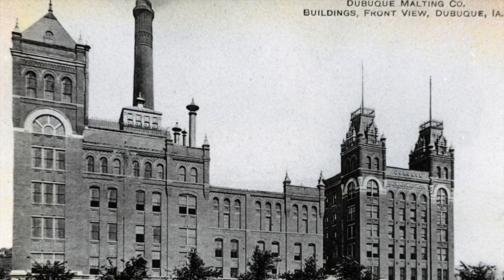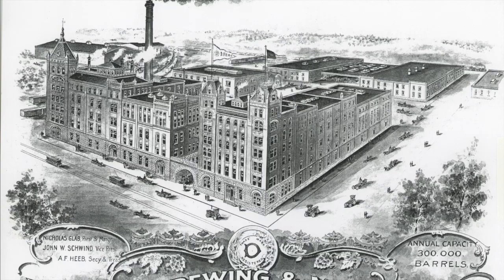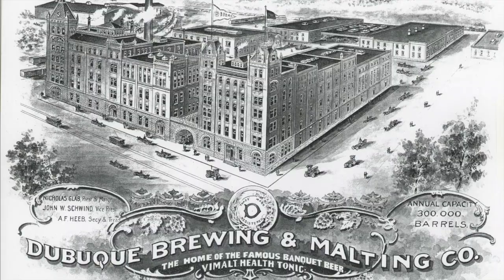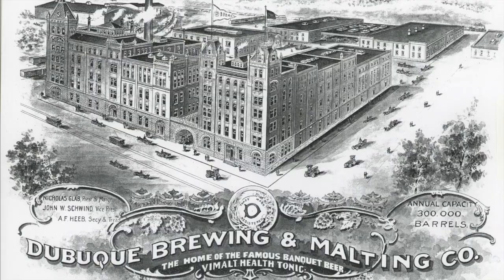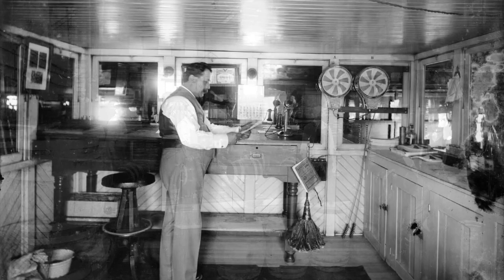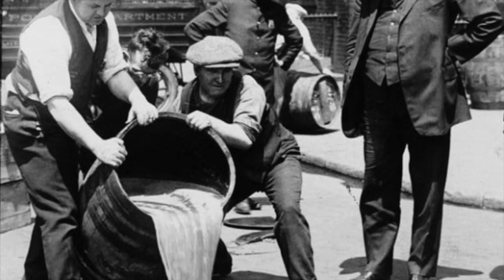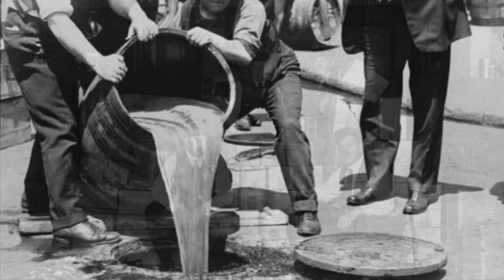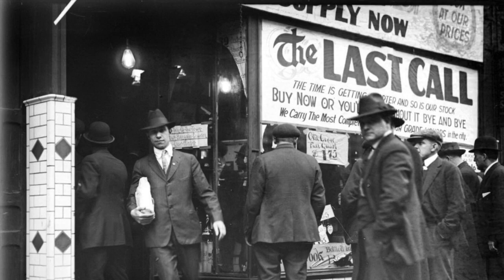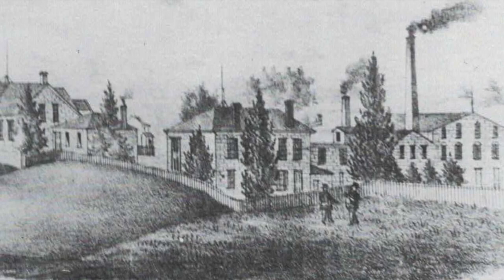Before we talk about the architecture, let's first talk about some of the context that resulted in the construction of the brewery. The Dubuque Brewing and Malting Company complex is an artifact of developments that occurred in the American brewing industry in the late 1800s. It's an excellent example of the type of brewery built for second-generation German-American brewers in the last two decades of the 19th century, when brewing had become a large-scale, scientific, industrialized, and mechanized process — greatly different from the cottage industry their immigrant fathers had entered in the 1850s.